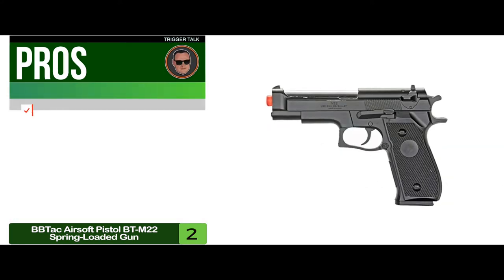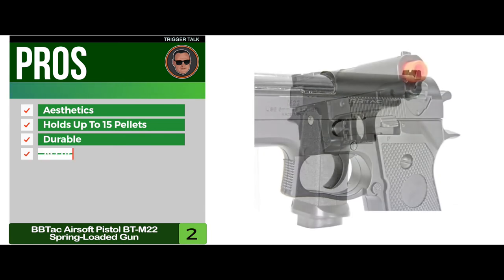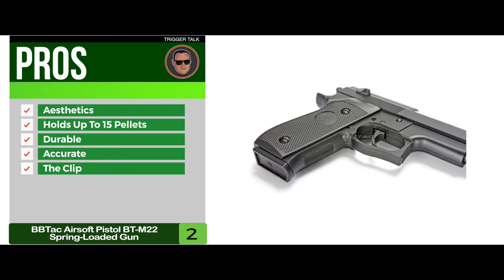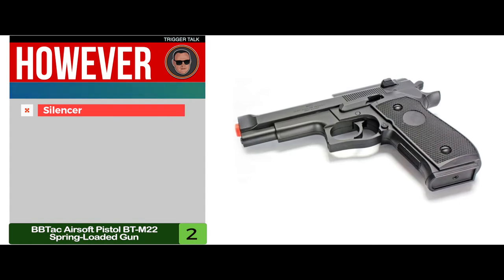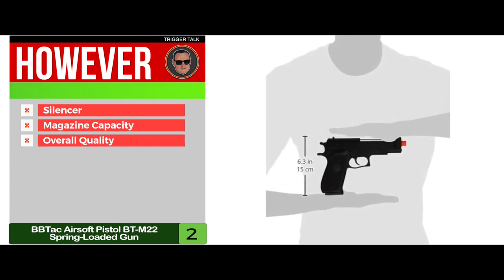Its pros are: it's aesthetically sharp, it holds up to 15 pellets, it has super durable construction, it's accurate at various distances, and the clip is easy to load and can also be ejected with an easy-to-press button. However, the silencer may not be too durable, some say the magazine capacity is not enough, and some were not satisfied with the overall quality of the pistol.